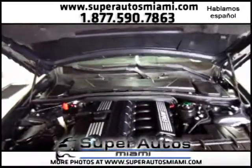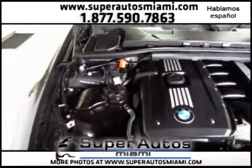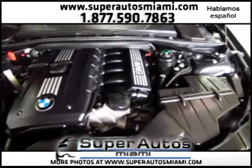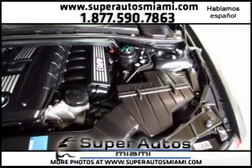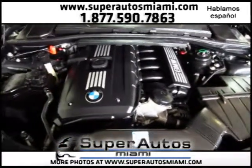Here at Super Autos, like I said before, we work with over 15 lenders to get you with the right financing and into the right vehicle. As you can see, this vehicle's engine is in immaculate condition — powerful yet economical, a 3.0 dual overhead cam inline-six which does an incredible 25 miles per gallon on the highway.